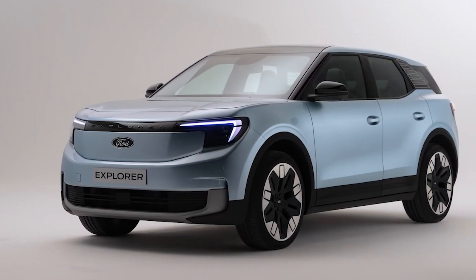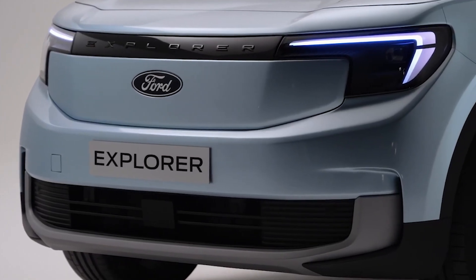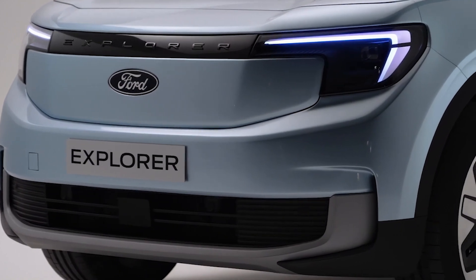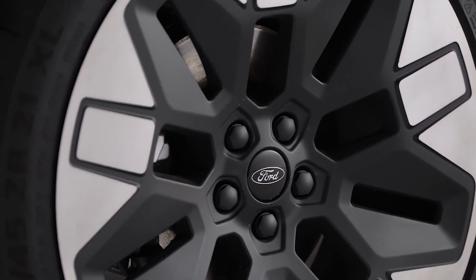Want to go the extra mile? The 80-kilowatt version offers a rear-wheel drive configuration for an extended range, while the 55-kilowatt model has an all-wheel drive option. This means you can go further, faster, and with zero emissions.